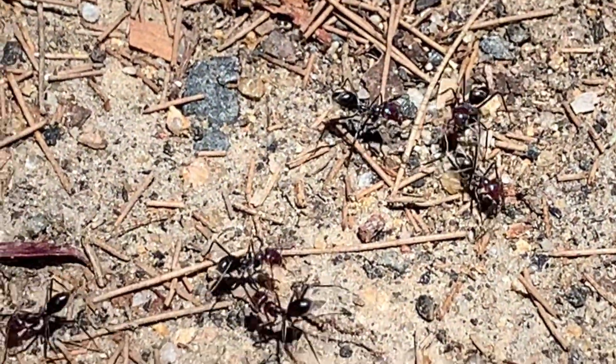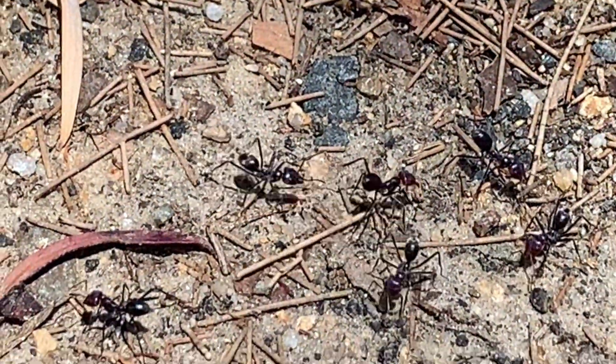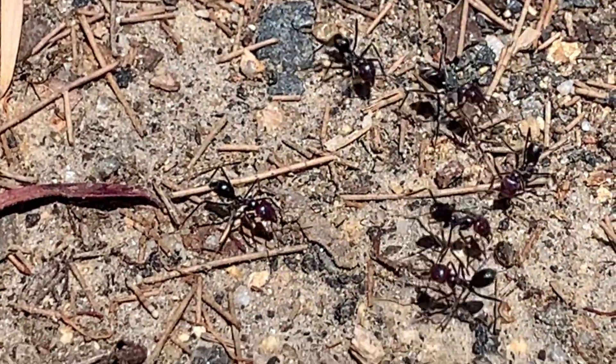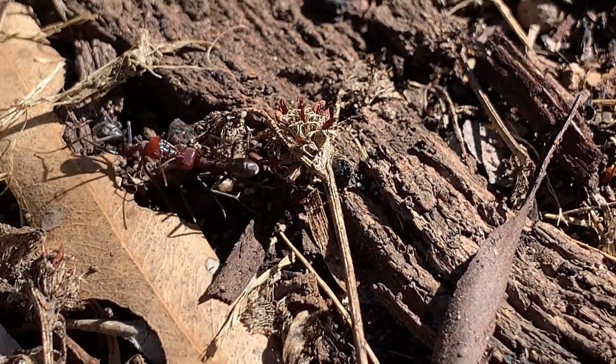Another method they use is tactile communication, which involves ants using their antennae and other body parts to touch and interact with each other. This can involve grooming, tapping around, or exchanging food — a process known as trophallaxis.